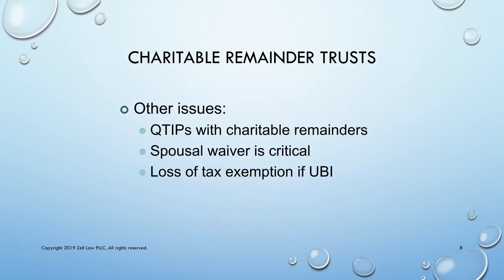You can structure a charitable remainder trust to avoid estate and gift tax altogether. If you give a portion of the trust to a non-spousal beneficiary, you're going to need a waiver from the spouse, and you'll lose the tax exemption for the trust if you generate any unrelated business taxable income.